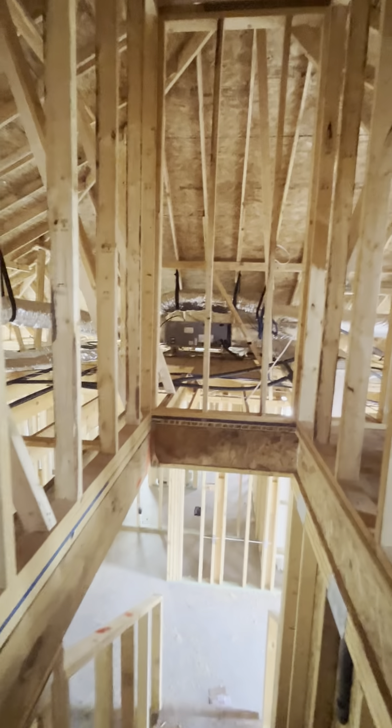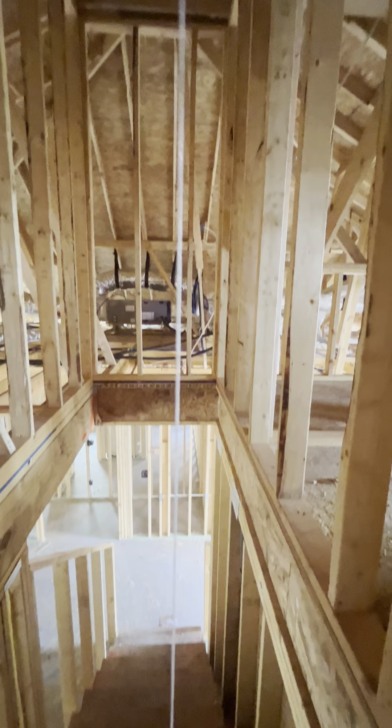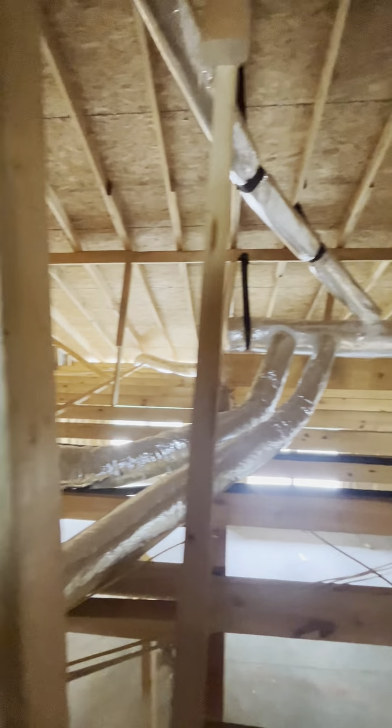And then this — see the string here — will pull for your attic. And then all of this will be your attic space.